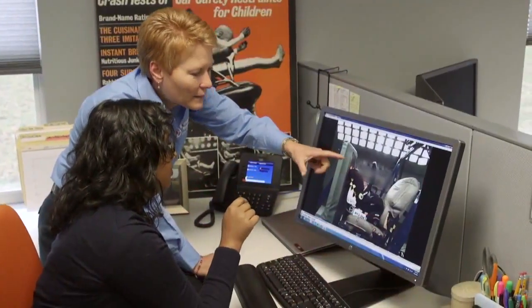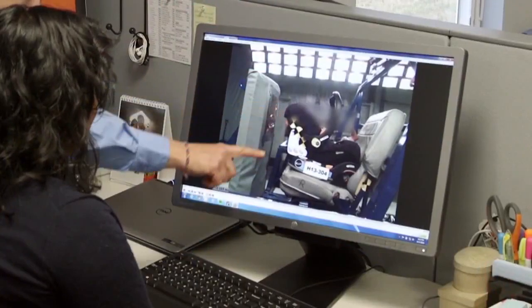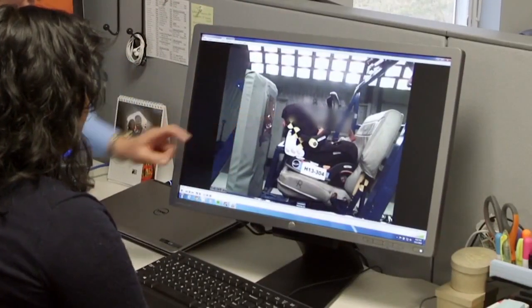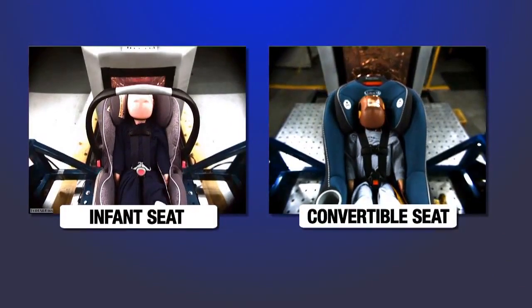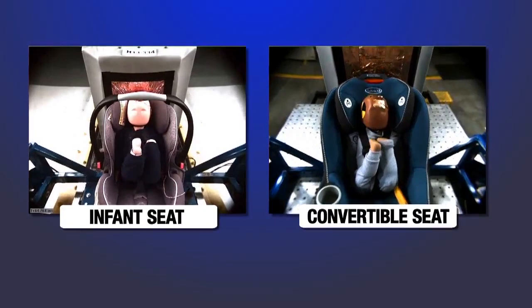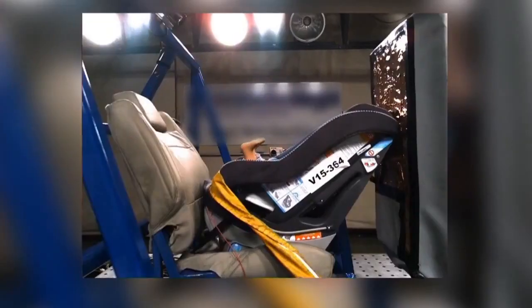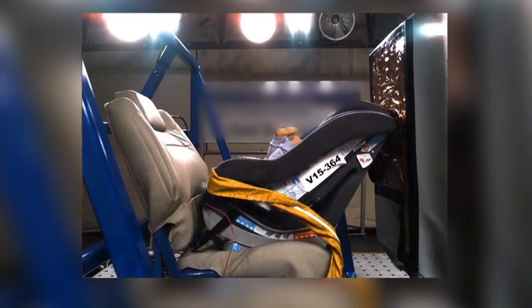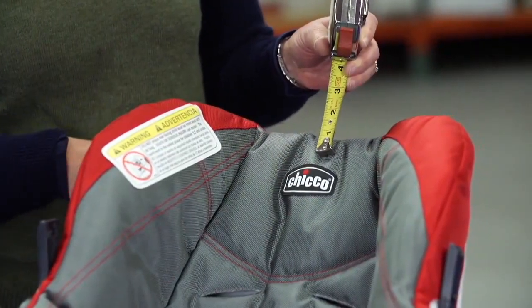But new test results from Consumer Reports find that for older babies turning one, a rear-facing convertible seat can provide more crash protection than an infant seat. Consumer Reports crash-tested both types using a 22-pound dummy representing a one-year-old child. With more than half the infant seats tested, the dummy's head hit the simulated front seat back — but that didn't happen with 24 of the 25 convertible seats.